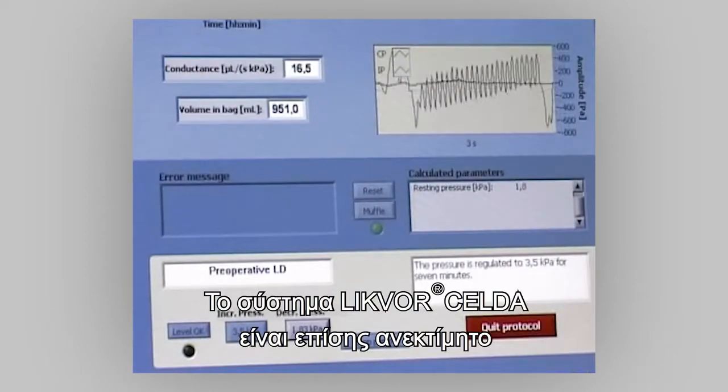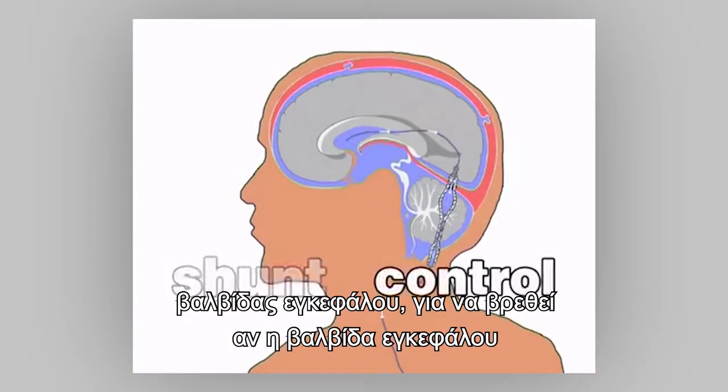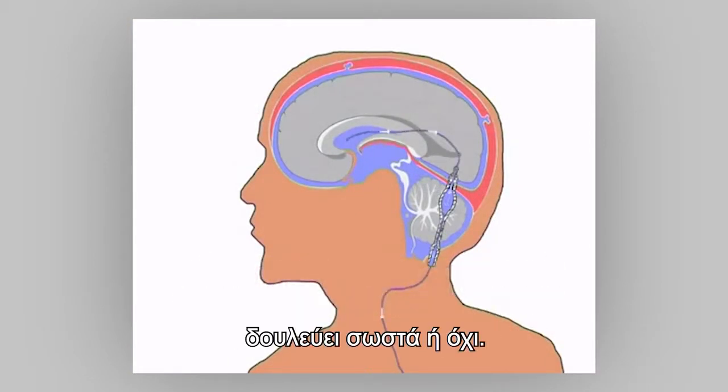The Lickfor instrument is also invaluable in the investigation of patients that have been treated with a shunt, to find out if the implant is working properly or not.